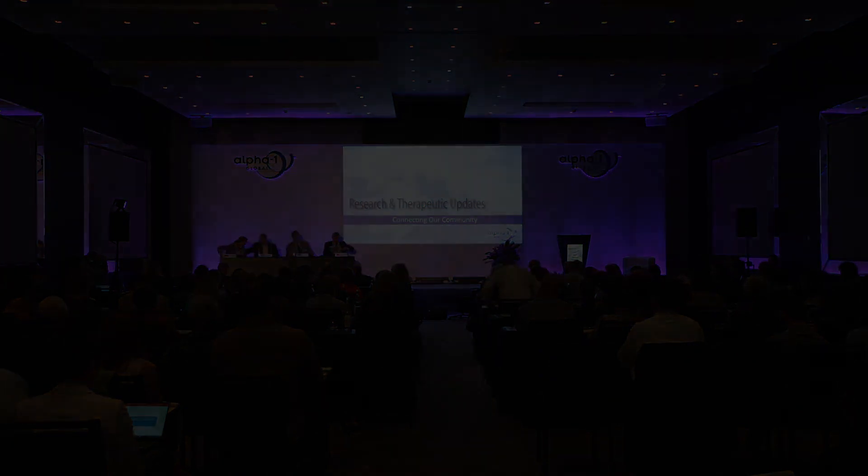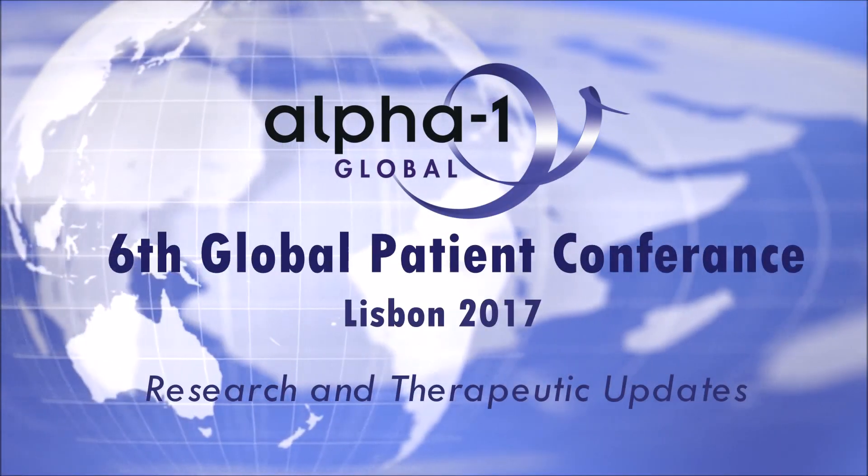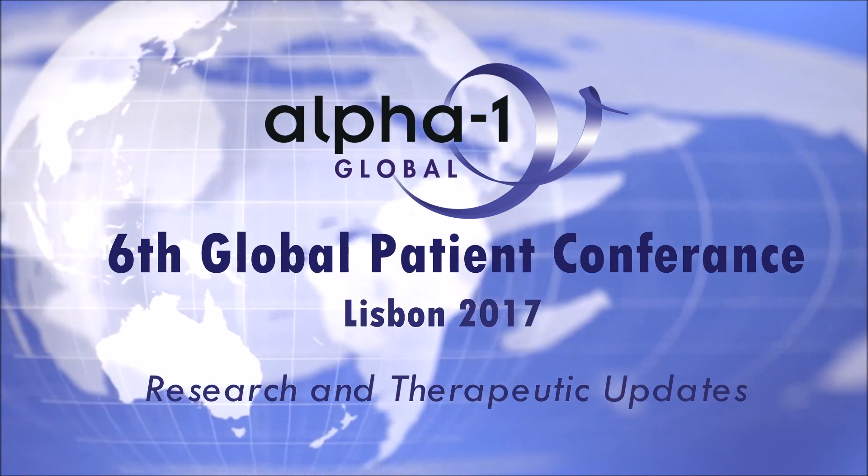The moderator thanked the speakers for their presentations and the audience for their questions, announcing reconvening at 10:40.